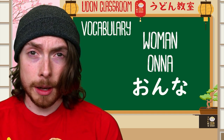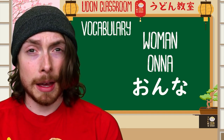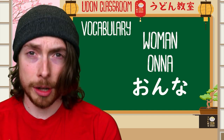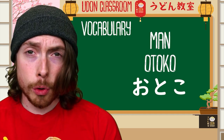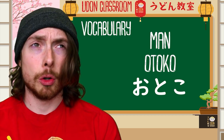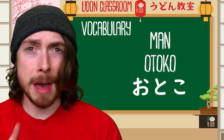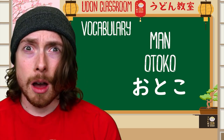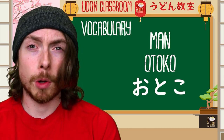The next word is onna — onna — and this means 'woman' in Japanese. Let's think of a woman with lots of honor — a very honorable woman. Onna. Next word is otoko — otoko — and this means 'man' in Japanese. Imagine you're in Tokyo and there are loads of men running around you — you're like, 'What the hell? Oh, Tokyo! It's so busy, loads of men running around.' Otoko, otoko.